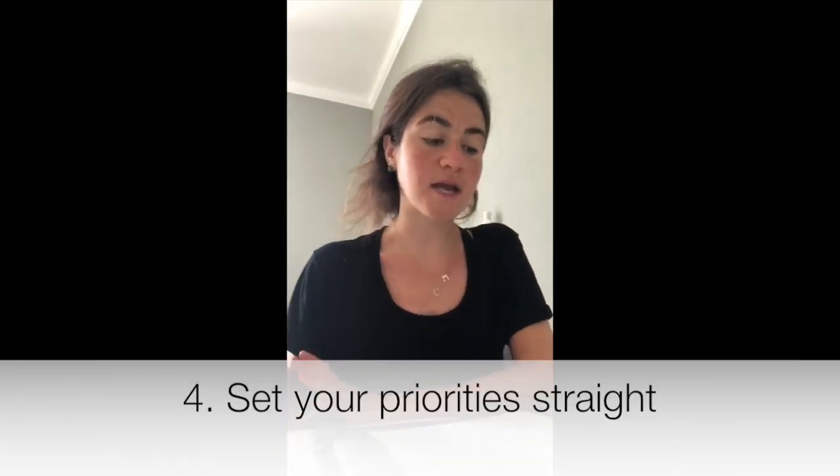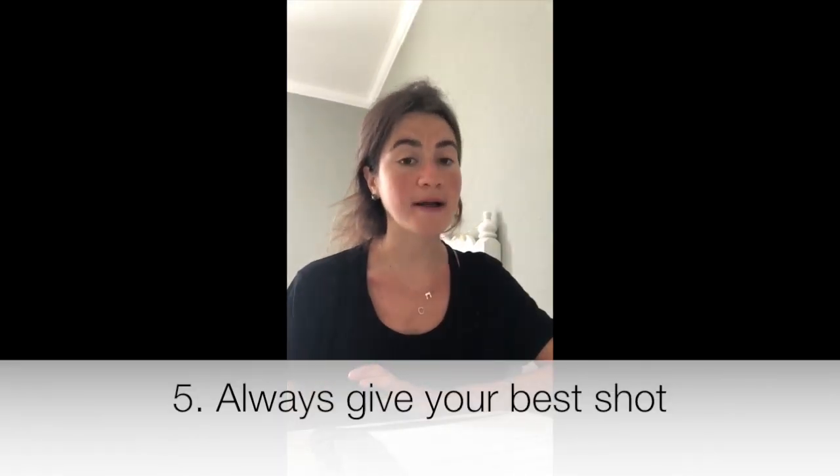Number four is to set your priorities straight and know what comes first and what is secondary — whether you prioritize your schoolwork over going out with friends or family over schoolwork, know your priorities and set them straight. Number five is to always give everything your best shot no matter what — all we can do is give our best, and if you know you did your best, that's all you can do. Number six is to attend class and participate, be a part of the conversations, and socialize with the people that you meet.